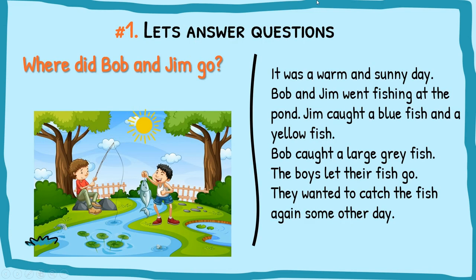Let's answer some questions. There is a comprehension on the side, so you can look into it to find the answers. The first question is: where did Bob and Jim go? We need to go back to the comprehension and find the clues. It was a warm and sunny day — Bob and Jim went fishing at the pond. So the answer is: Bob and Jim went fishing.